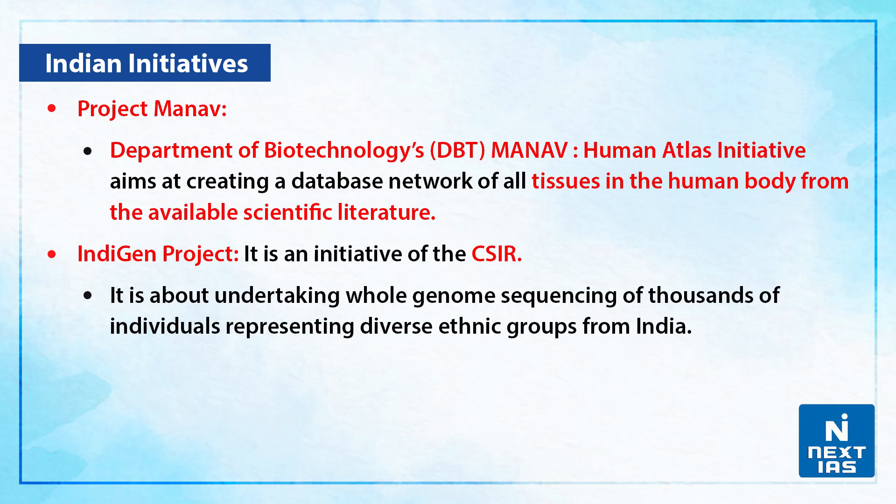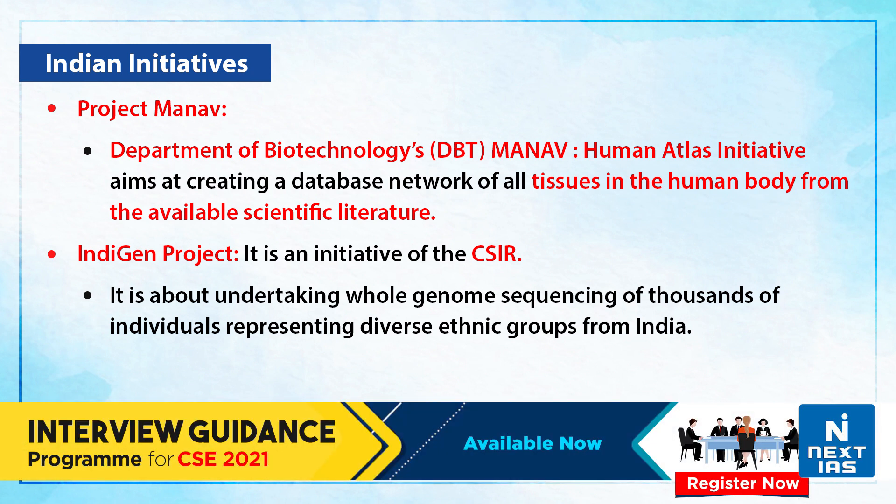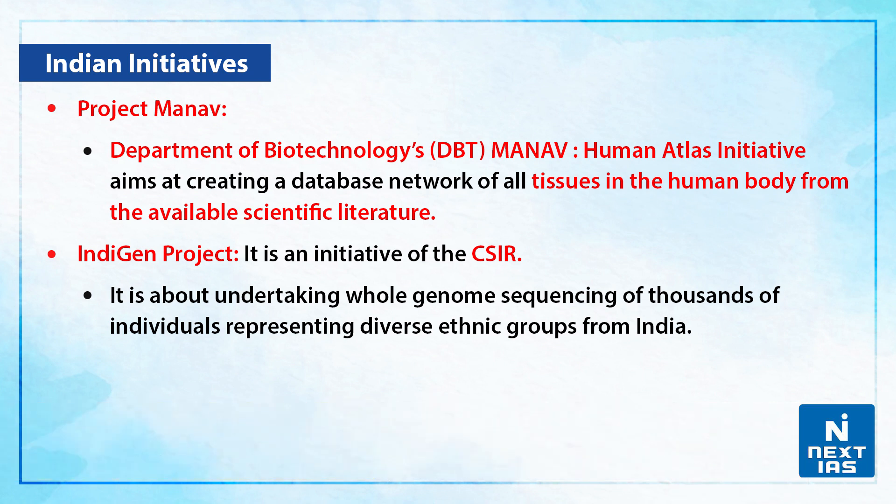If we talk about some of the Indian initiatives, there is Project Manav under the Department of Biotechnology. In this project, the Human Atlas Initiative aims at creating a database network of all tissues in the human body from available scientific literature. There is also the IndiGen Project, an initiative of the Council of Scientific and Industrial Research (CSIR), which undertakes whole genome sequencing of thousands of individuals representing diverse ethnic groups from India.